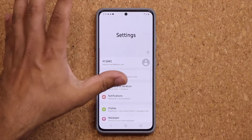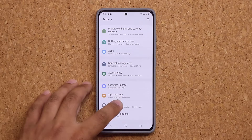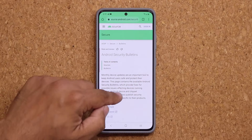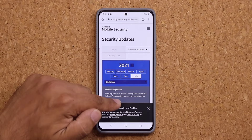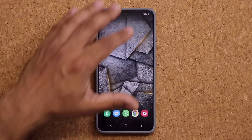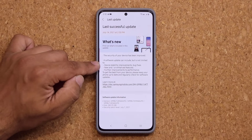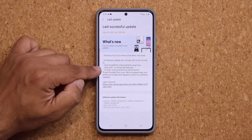If I do go to my settings, the biggest thing, like I said, is the security update for this particular update. So if I go to my about phone and into my software information, all the way at the bottom it's going to say July the 1st. You click this, it takes you to the website as usual, and you can scroll down and click on Samsung to get the detailed list of security updates that were addressed. We do have device stability improvements and bug fixes, new and/or enhanced features, and further improvements to performance.